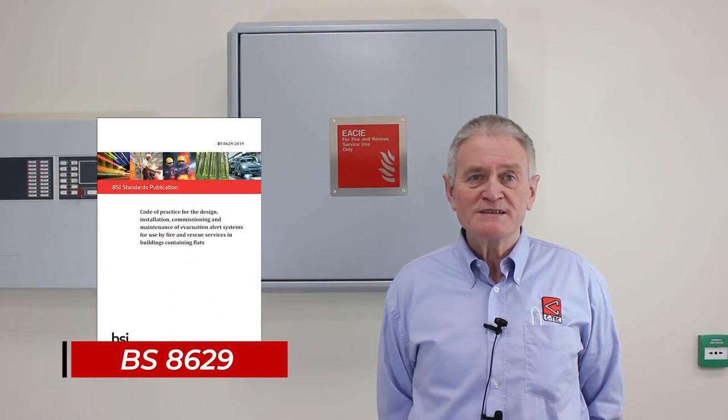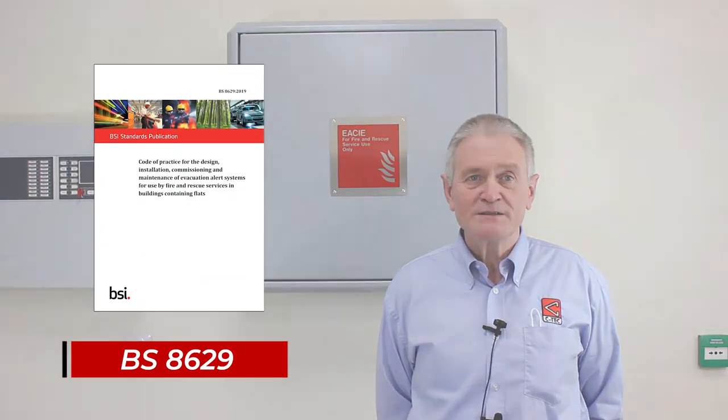My name is Andy Scott and I'm Projects Director at CTEC. I'm also Chair of the British Standards Committee responsible for fire alarm devices and a member of several other UK and European Standards Committees. Today I'm going to demonstrate CTEC's new EvacAlert system and also explain a little bit about the new BS 8629 standard for evacuation alert systems for residential buildings.